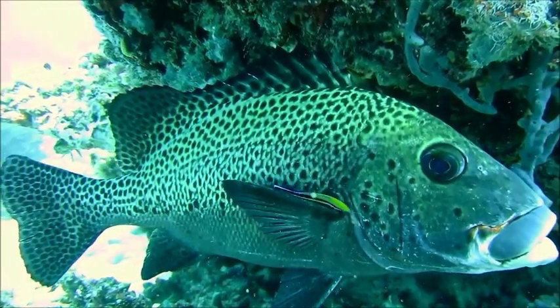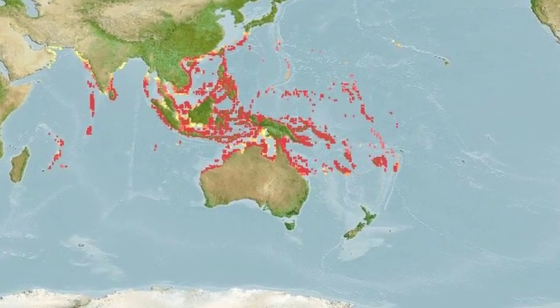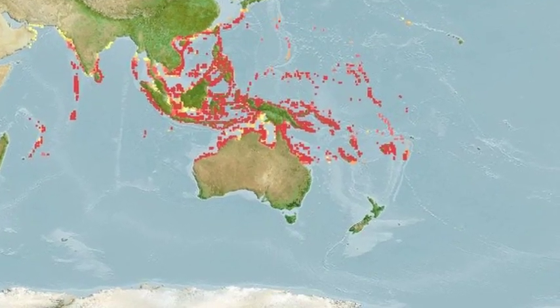The Harlequin Sweetlips is a species of grunt that inhabits some parts of the tropical waters of the Indian Ocean and Western Pacific.